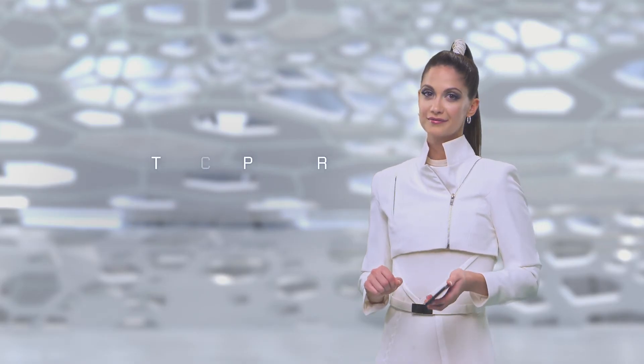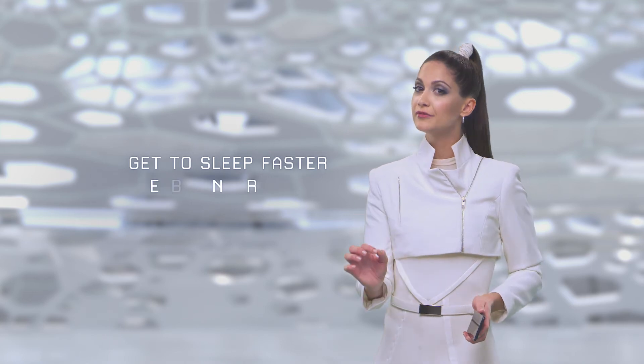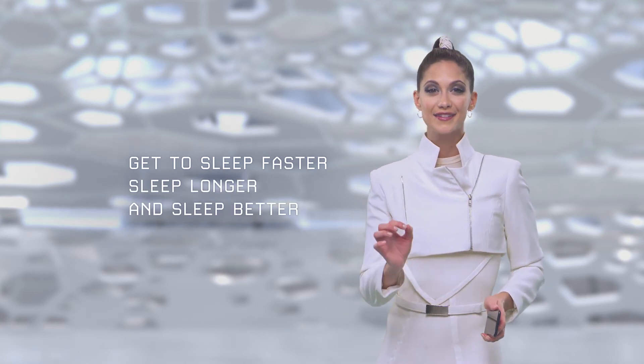Now, why is all this important? Because with Sleep Genius, you can fall asleep faster, stay asleep longer, and sleep better.